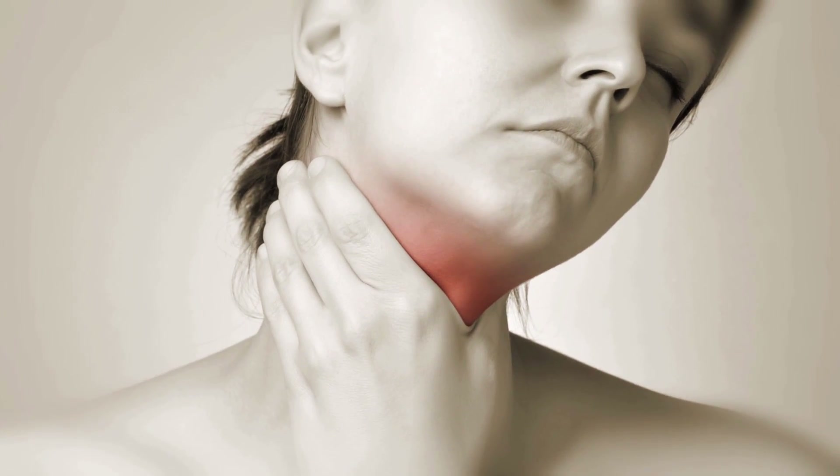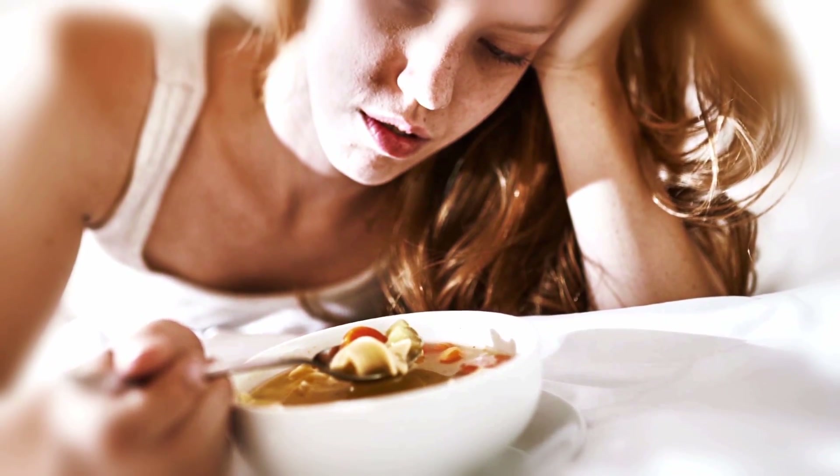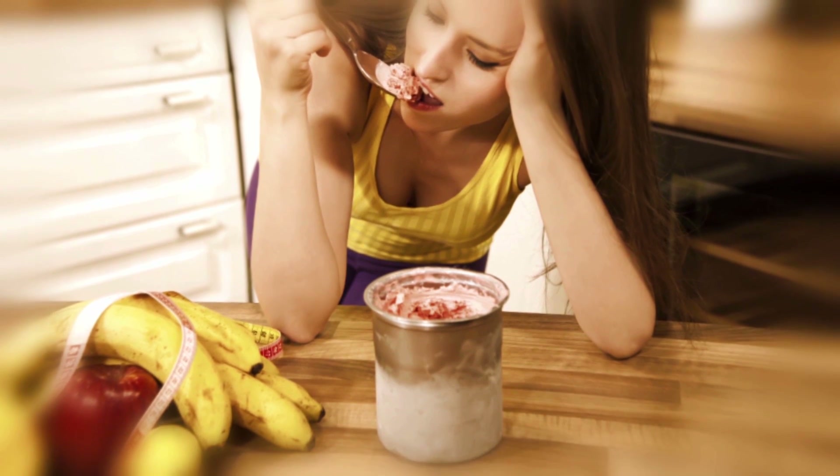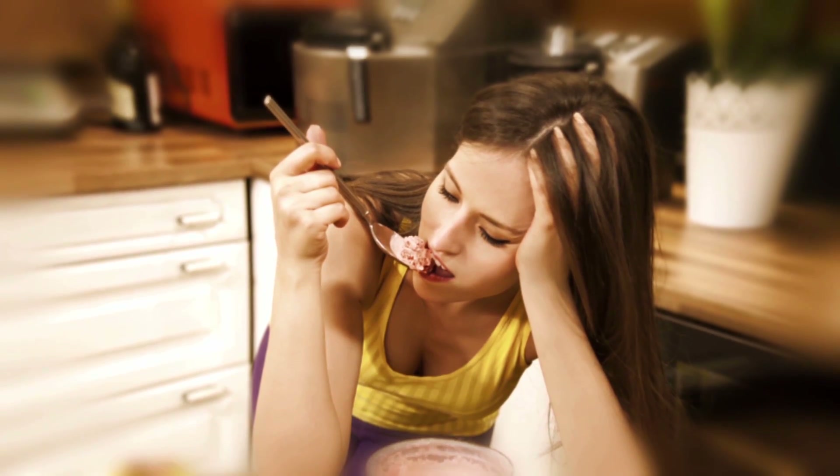First, it can coat your sore throat and help to reduce irritation from all that coughing. Second, everyone knows that having a bad cold can often put a damper on your appetite, and ice cream is loaded with calories. So if it sounds good when nothing else does, feel free to indulge. It'll probably even help speed along your recovery.